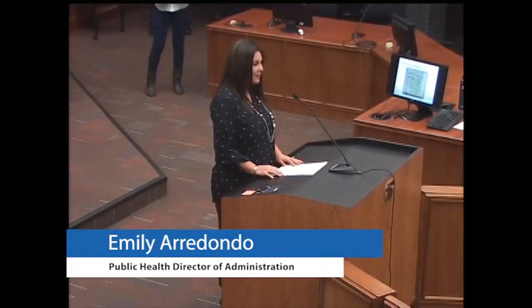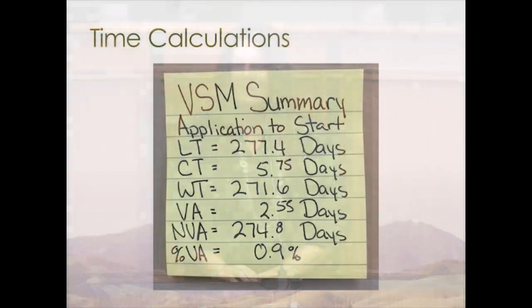Hello, I'm Emily Arredondo with Public Health. From the data collected, we found that when a candidate starts the application process to when they start the first day on the job, it takes an average of 277 days. The value added from the candidate's perspective is 2.5 days — what they view as value time while in the hiring process.